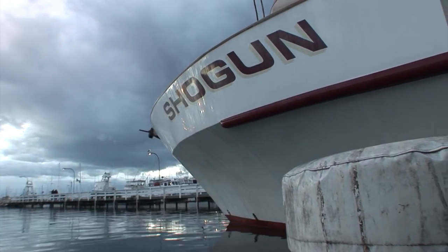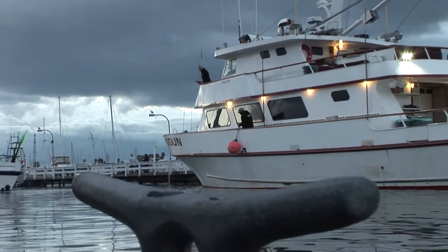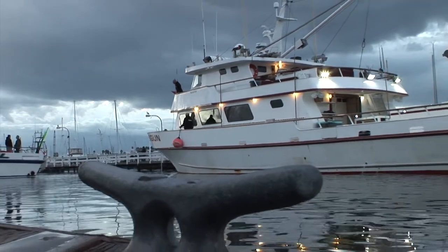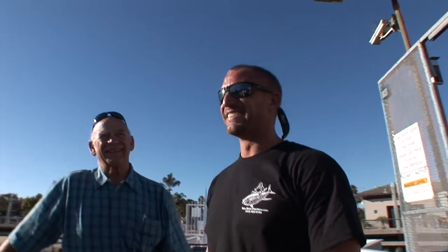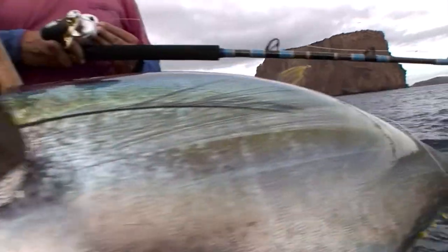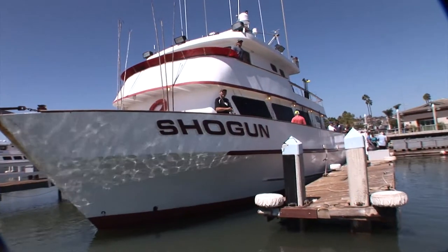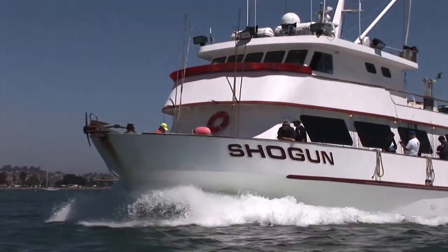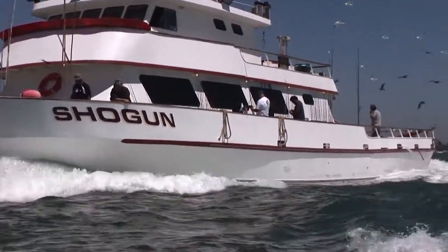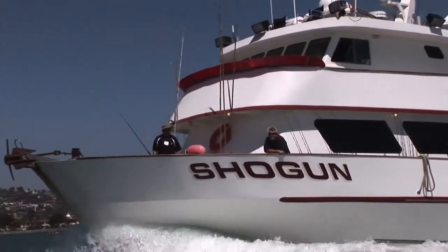Anyone that fishes the West Coast knows the Shogun is one of the premier long-range boats running out of Fisherman's Landing in San Diego. Owner operator Frank Lopresti and Captain Aaron Barnhill along with second captain Russ Braswell make a team that combines decades of long-range experience with a tenacious drive to be the best in the business. The Shogun was designed and built by Ted Dunn in 1989, and at 90 feet long and a wide 30-foot beam, she's one of the most stable platforms in her class.